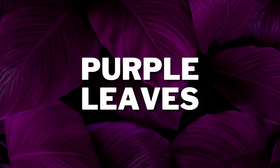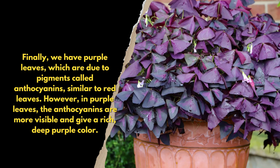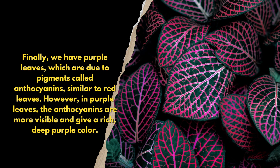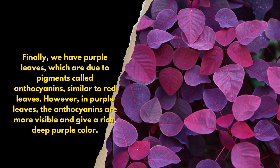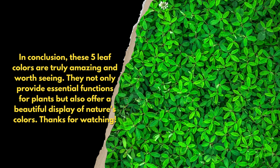Finally, we have purple leaves, which are due to pigments called anthocyanins, similar to red leaves. However, in purple leaves, the anthocyanins are more visible and give a rich, deep purple color. In conclusion, these five leaf colors are truly amazing and worth seeing.